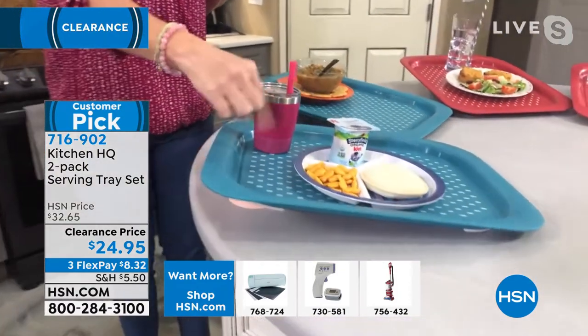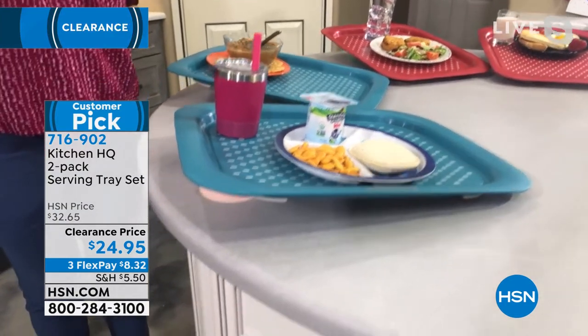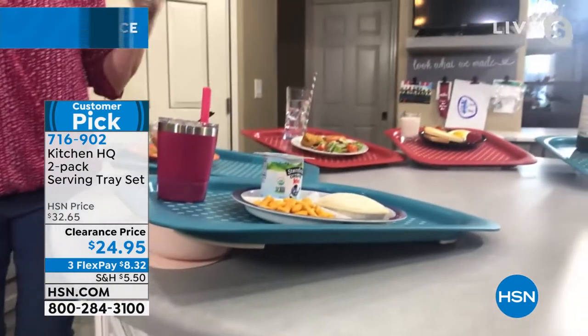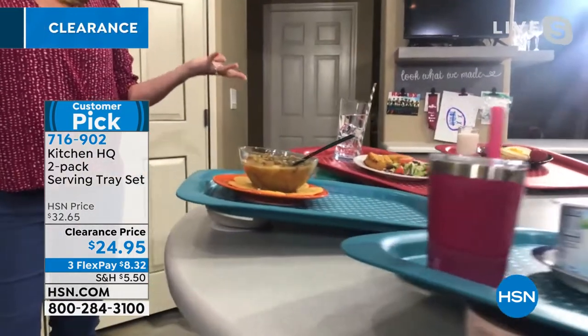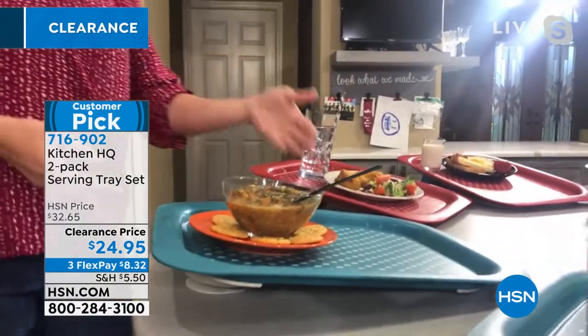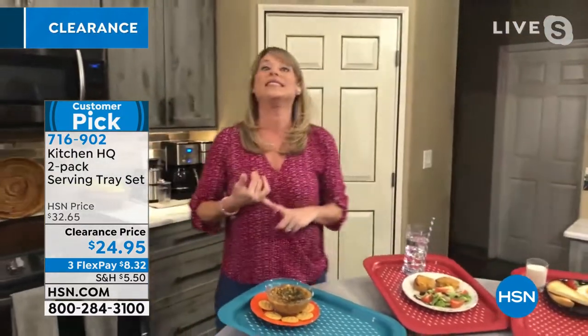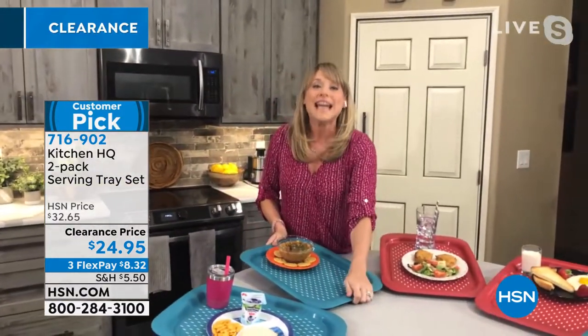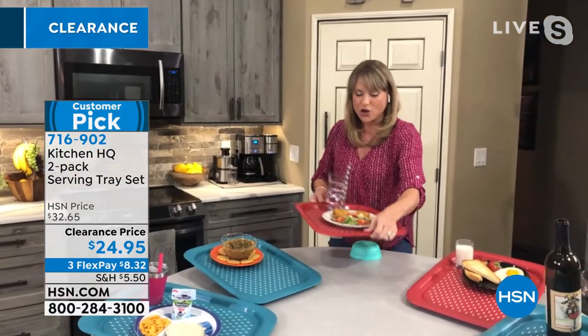Here's the kids' tray. I'll admit I do bring my kids their food in the bedroom if they're sitting quietly watching their favorite show — I will bring them lunch on a tray. Or maybe somebody in your home is convalescing, sick and in bed for a couple of days or weeks. It's really nice to be able to have these trays.